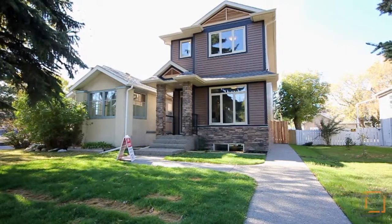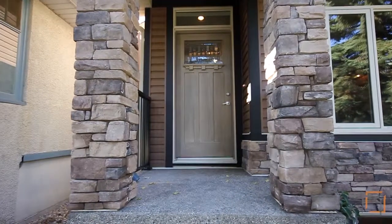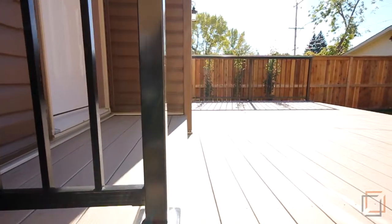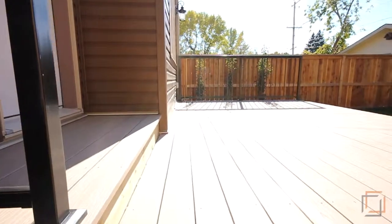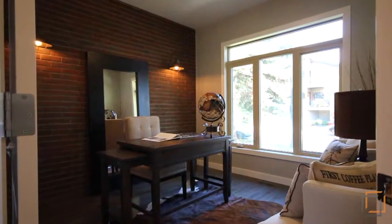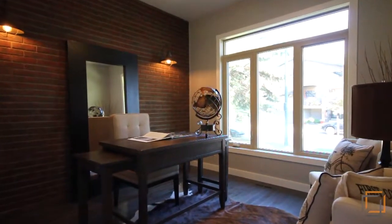Designed by acclaimed builder Trilogy Homes, this modern oasis features plenty of inner-city green space and a west-facing patio so you can make the most of it. Featuring chic brick detailing, this home is the picture of contemporary elegance.